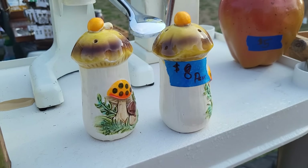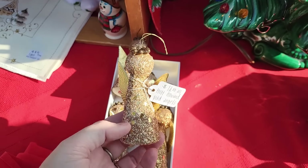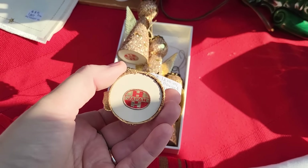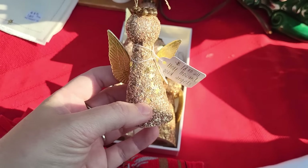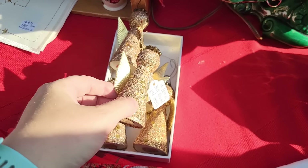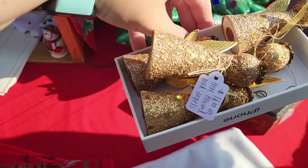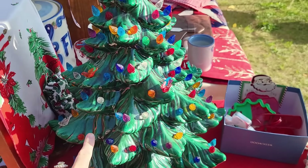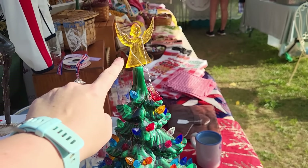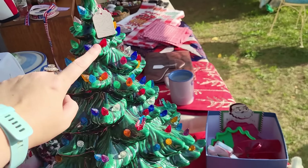She's definitely gonna pick those up. They're at Sandy's booth and she always brings amazing Christmas stuff. Check out these Paul Howard glittery angel ornaments — I have never seen these before, so we're definitely gonna get those. A big nice ceramic tree — look at the angel topper on the top. I've never seen a topper like that, $125. That's a big tree.